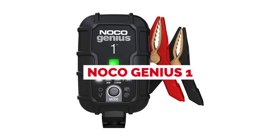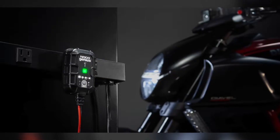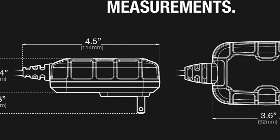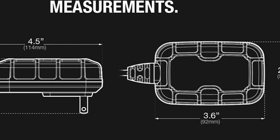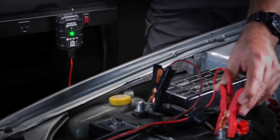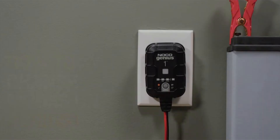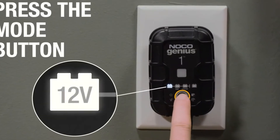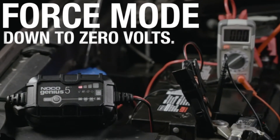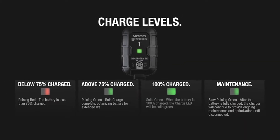The NOCO Genius 1 1-amp fully automatic smart charger can charge both 6-volt and 12-volt batteries. It features a built-in ammeter for checking the progress of your charging session, as well as an LED indicator for easy monitoring. It also has reverse polarity protection, which ensures that you won't be damaging your equipment by inserting the wrong connector. The internal microprocessor monitors voltage levels to prevent overcharging, so you don't have to monitor it yourself while it does its work.